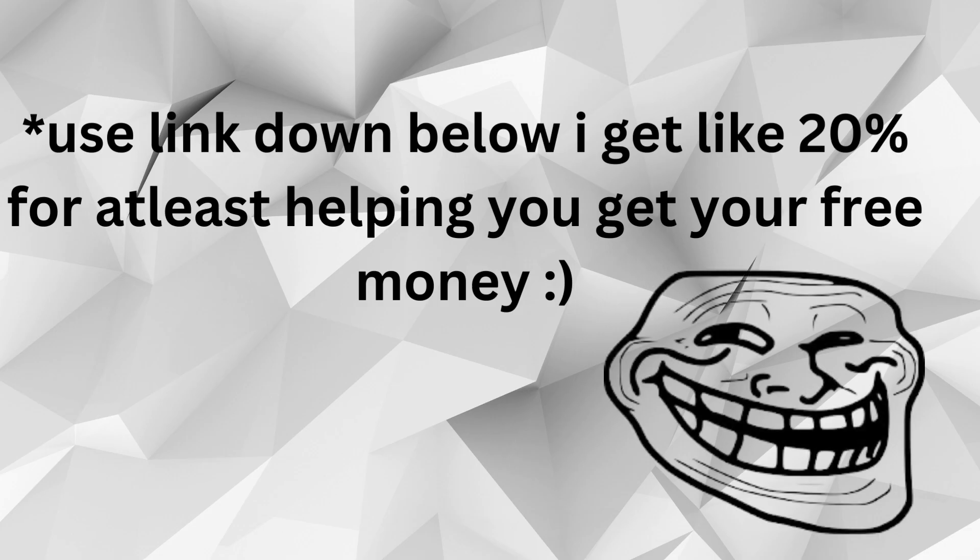Use the link down below — I get like 20% for helping you get your free money. Smiley face.